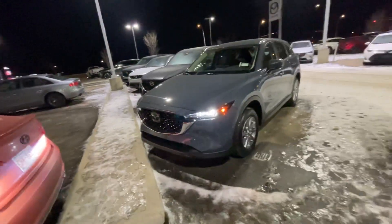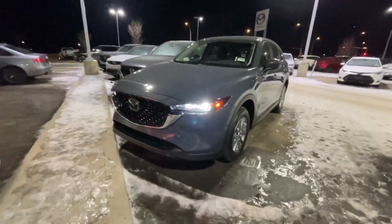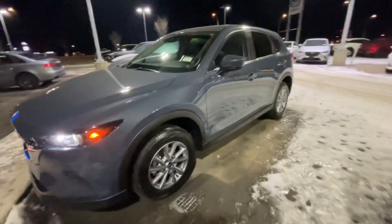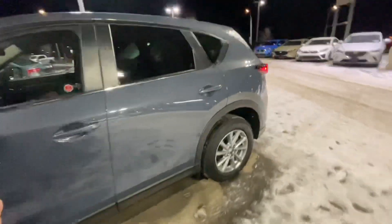This one — the one we test drove — is the GS in polymetal gray. I want to make you this video so you can look back on this one, maybe even show some of your friends and family what the CX-5 looks like.